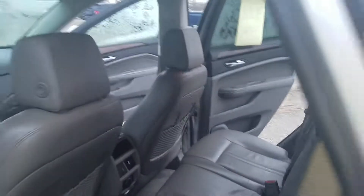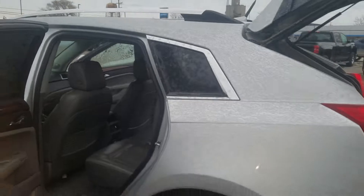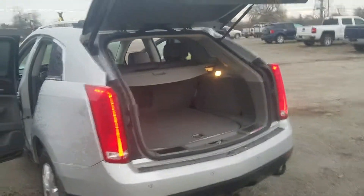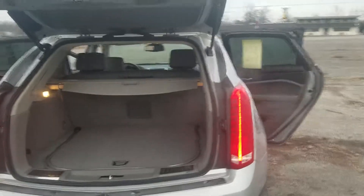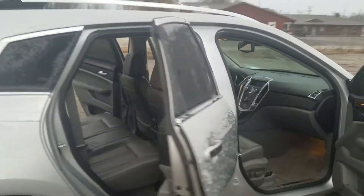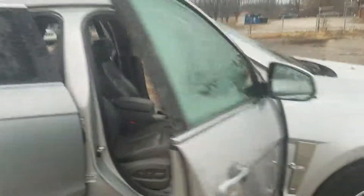Got the panoramic sunroof there. Luggage rack, and your receiver hitch there. Sharp little car overall. Any questions, you can always ask — 989-780-7291. Thank you.